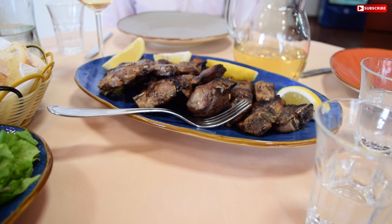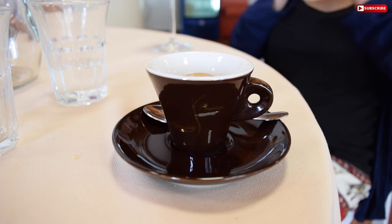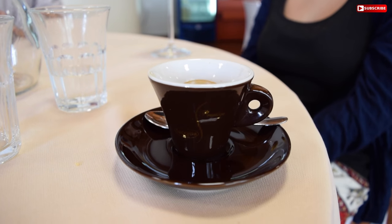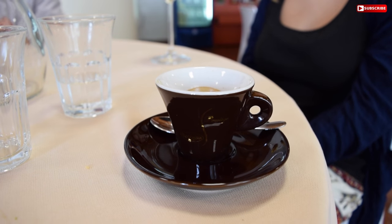Oh my goodness, we are so full. We are not having any dessert even though we were offered a lovely selection of fruit. Instead we've had a cafe for dessert — there you go, drink up.